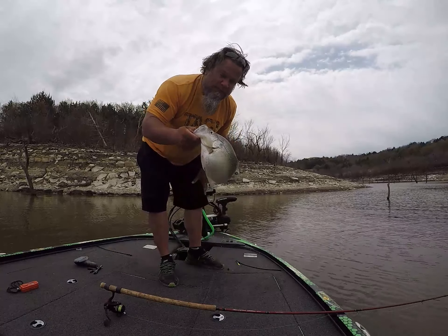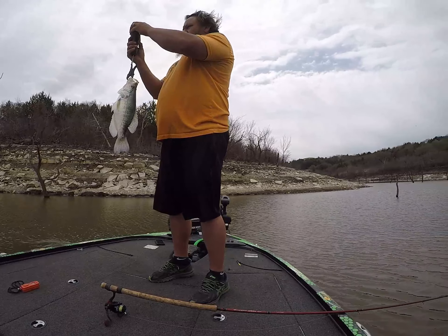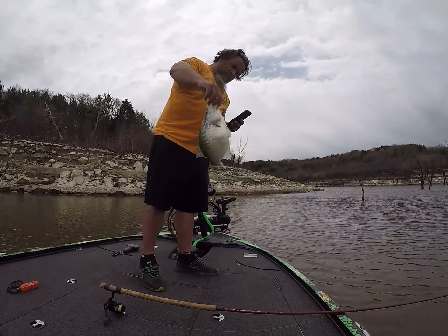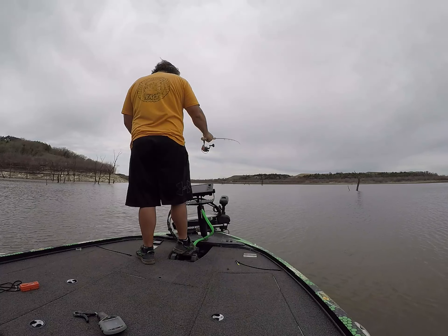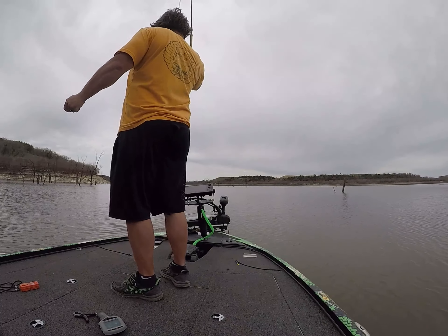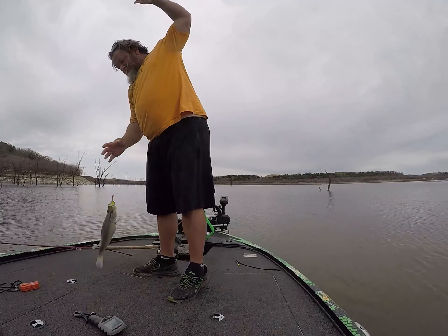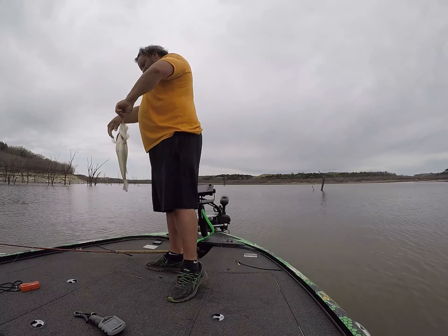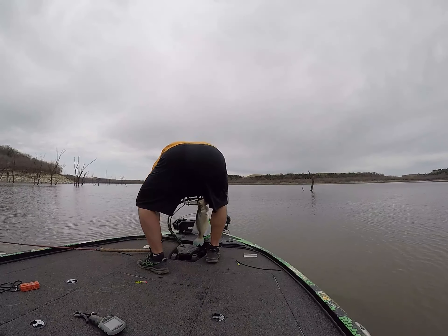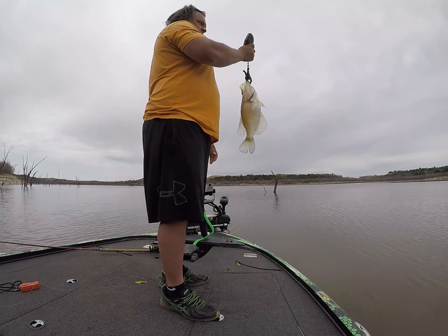I had too much line out on that one. Solid fish right there, 235. I'm going to let these other ones go. We almost had too much line out. This fish looks like a freaking carp.